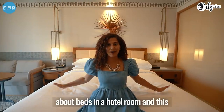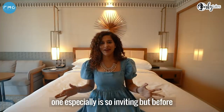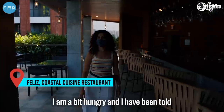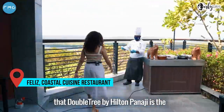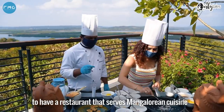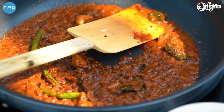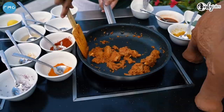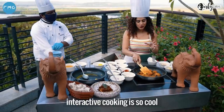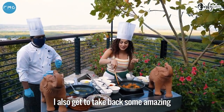There's something so magical about beds in hotel rooms and this one especially is so inviting. But before I get too comfortable in my room, I'm a bit hungry. I've been told that Doubletree by Hilton Panaji is the only 5-star hotel in Goa to have a restaurant that serves Mangalorean cuisine. This whole idea of interactive cooking is so cool — not only do I get to learn new things, I also get to take back some amazing memories home.